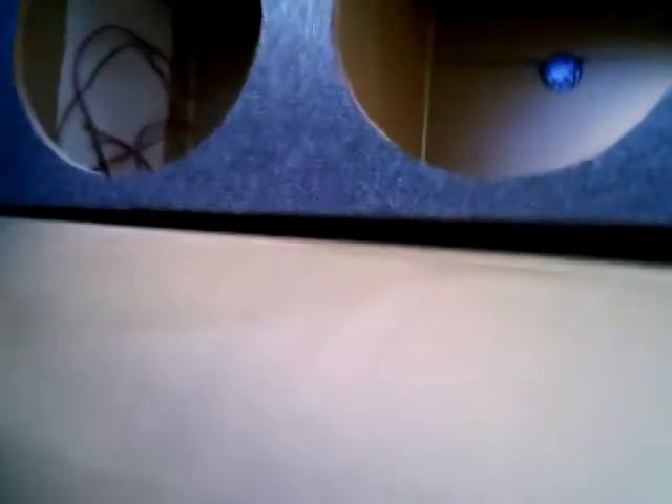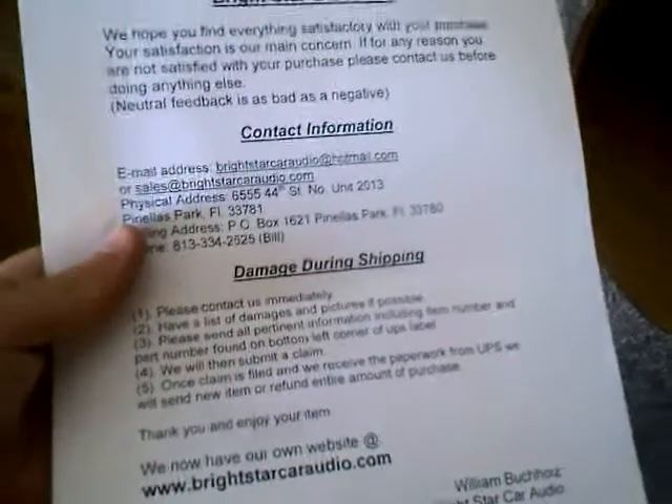There it is — holy crap! It even comes with that. That is badass, that is so cool. This is going to hold three Alpine Type R subwoofers — 12 inch subwoofers. The box is tuned at 45 hertz. There it is. Oh yeah!